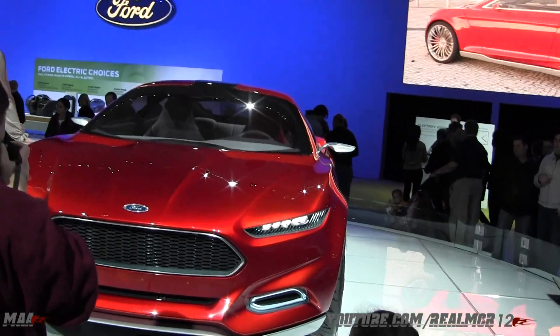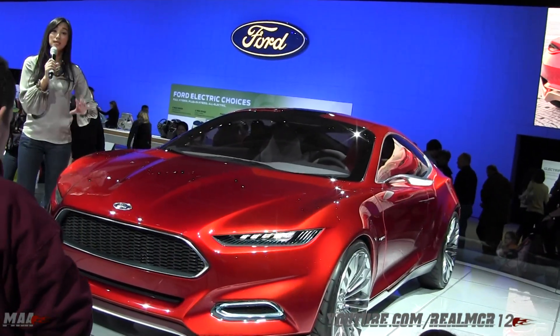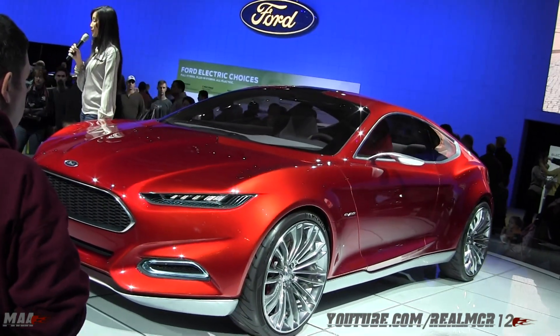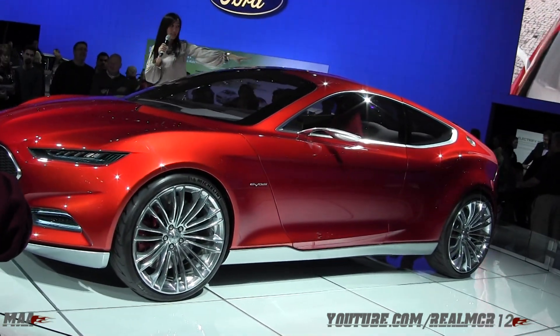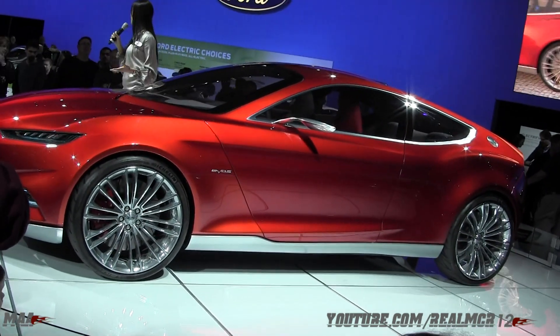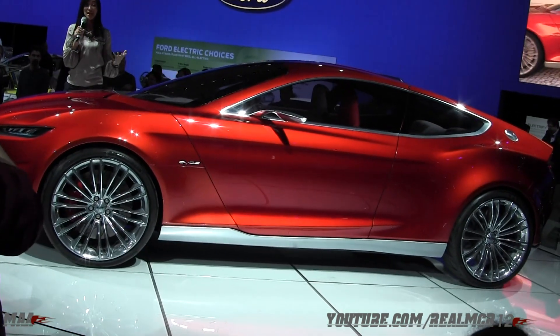The body side of the EVOS is taut and muscular, accentuated with precisely sculpted flanks and large 21-inch wheels. The strongly rounded windshield is accentuated with the rear pillars towards the back, creating the impression of a classic GT car but with a very contemporary feel.